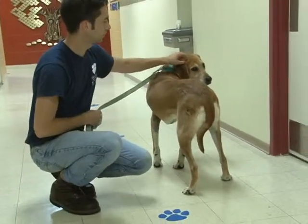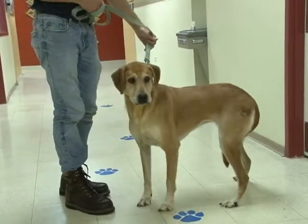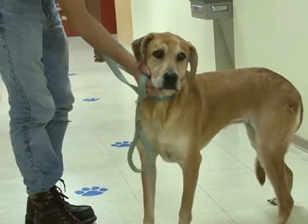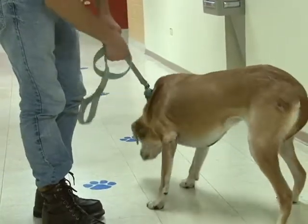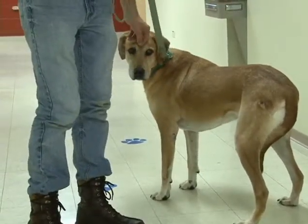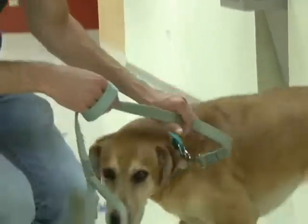Right now she really wants to leave because we're scaring her. But if you can see that beautiful face and have a little time to invest in just reassuring her — making sure she knows you're there to love her and not hurt her — she will return every little piece of love a hundredfold, because she really needs to feel safe and secure and she really wants to love and be loved. She's a sweet, loving dog, and her name is Hannah.